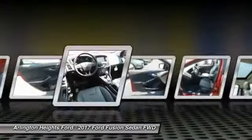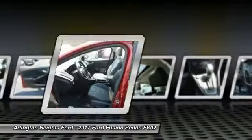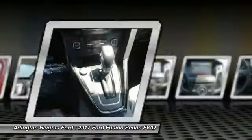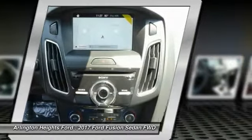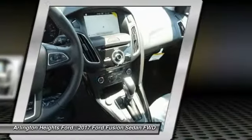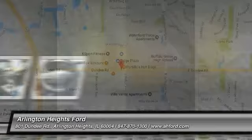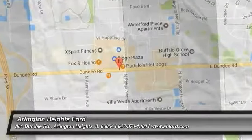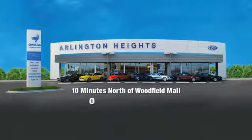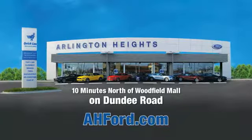This isn't just a vehicle, it's an experience. So stop in for a test drive today. Arlington Heights Ford, just minutes north of Woodfield Mall on Dundee Road. Visit AHFord.com.